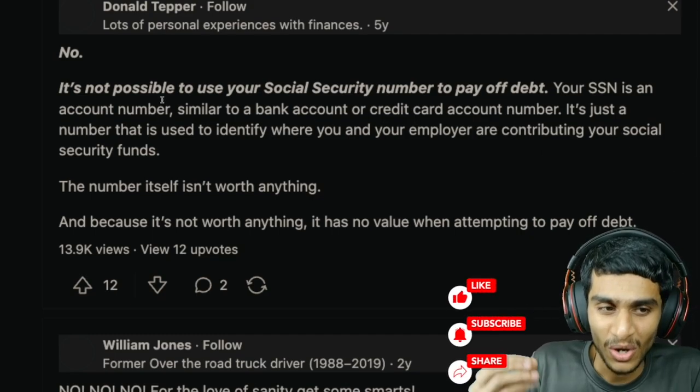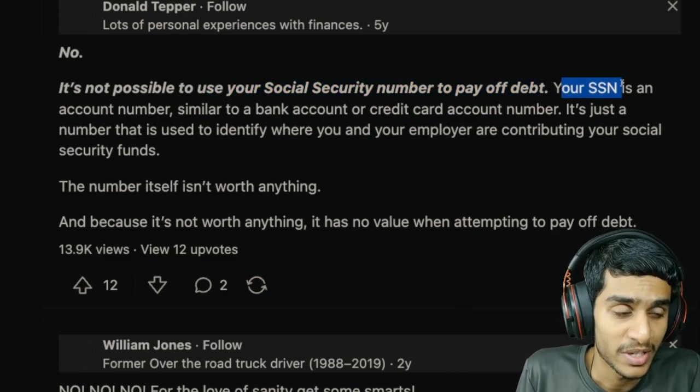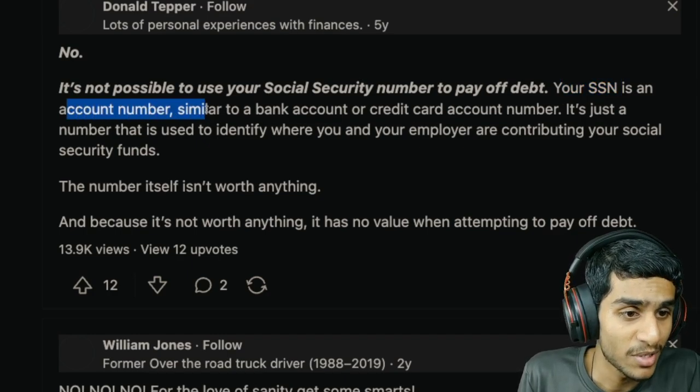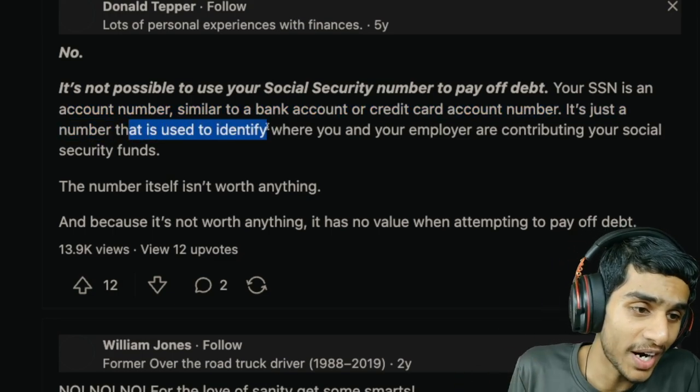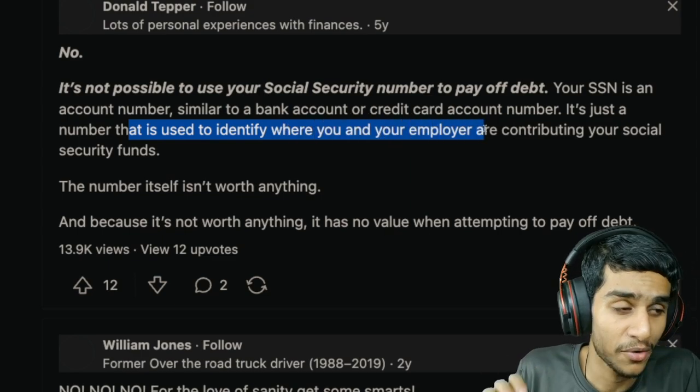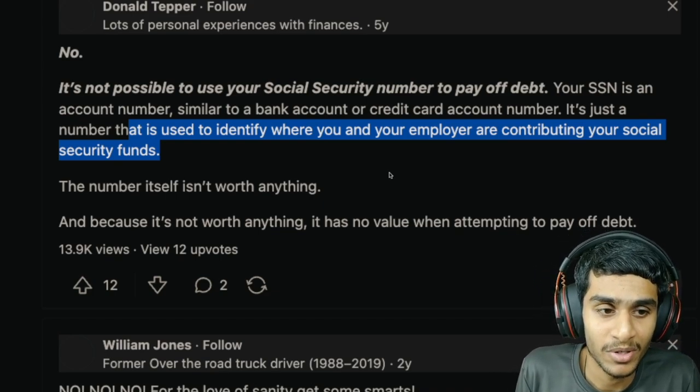The bank account is not linked to your social security number in any way other than being used as a means of receiving your benefits. It's also worth noting that there are certain government-funded accounts, such as those provided by the Veterans Administration or the Department of Defense, that are linked to personal military service account numbers. However, social security numbers are never used as a means for accessing these accounts.